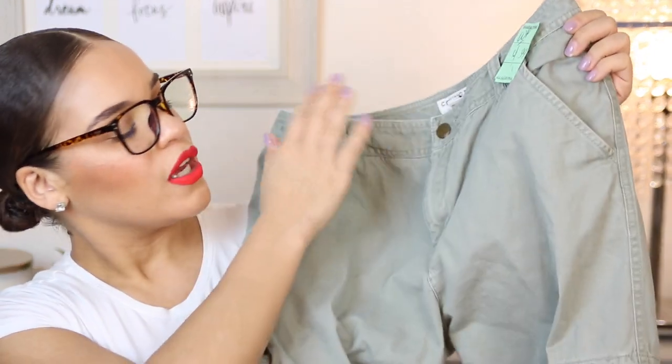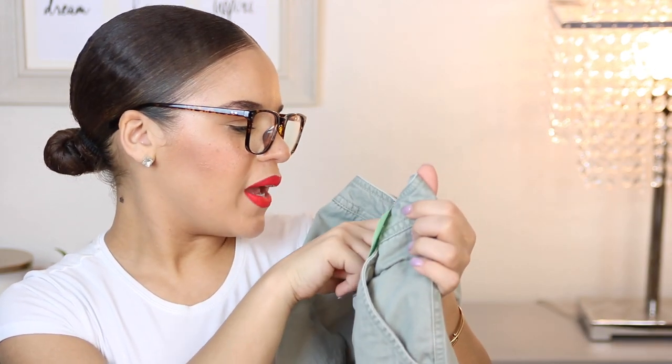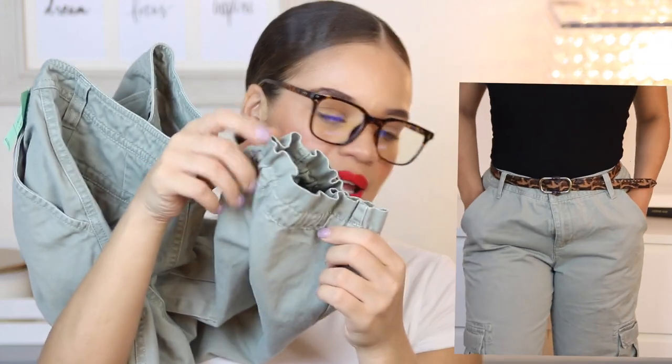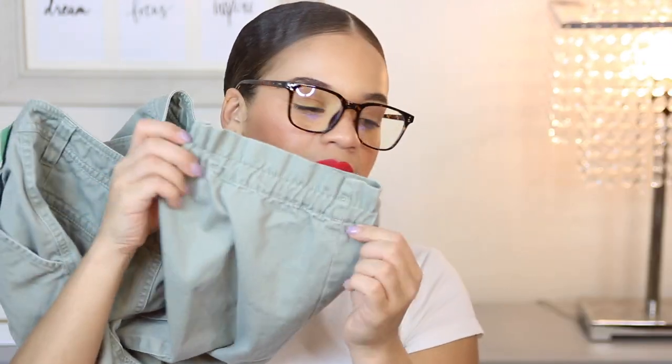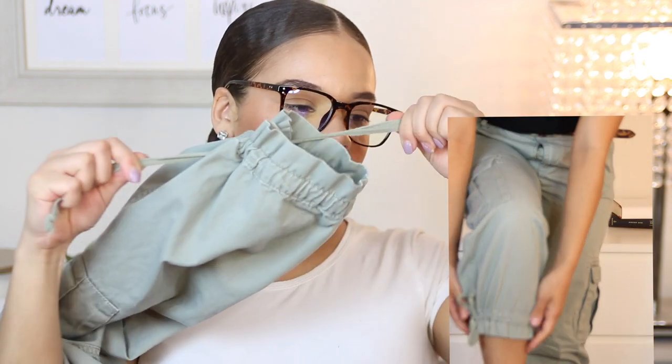Next up, I picked up these cargo green pants. These were $4.99 and they're by the brand Covington, size 4, 100% cotton. They're really, really comfortable. I love these for days where you just want to be slouchy but still really cute. I wish they were high-waisted, but they're more of a regular straight cut at the bottom. What I love about these is this tie right here so you can cinch it up — it gives it a little bit more of a jogger type of feel. That's what sold me on these pants.